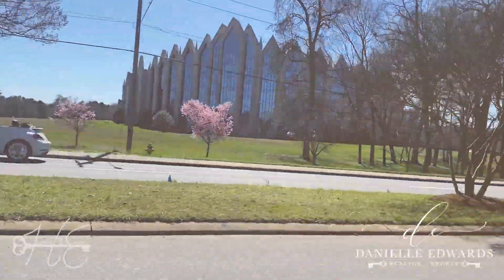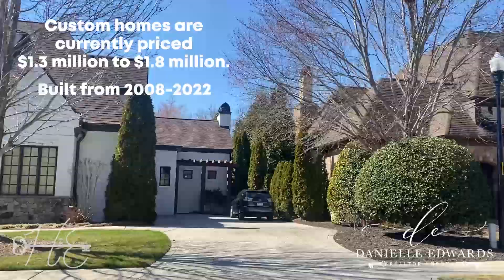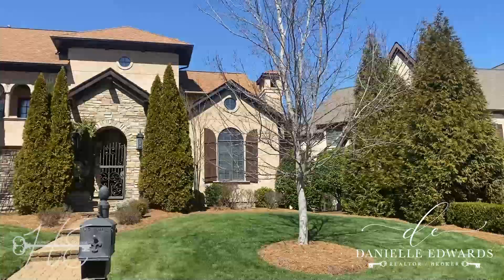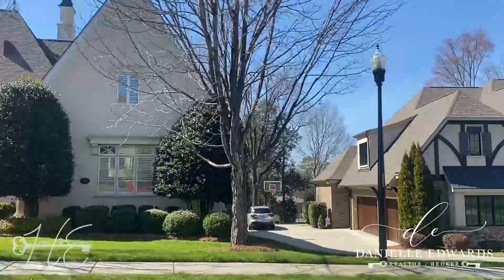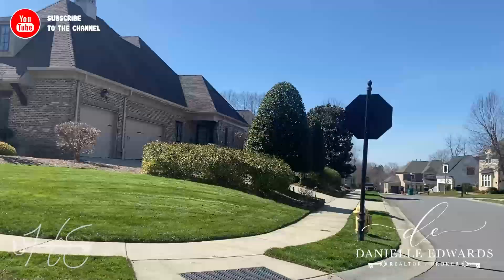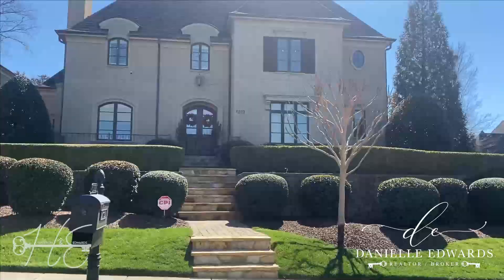First up is White Gate. Carmel Estates is another favorite community with beautiful homes, and some of them are even on the golf course.